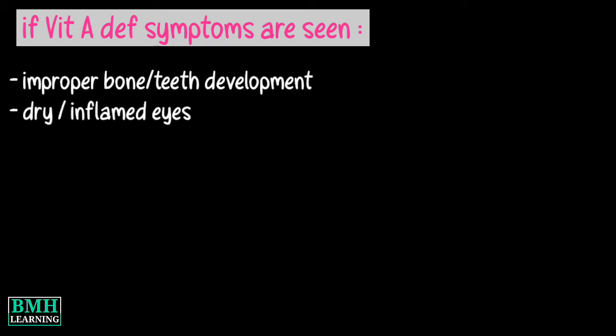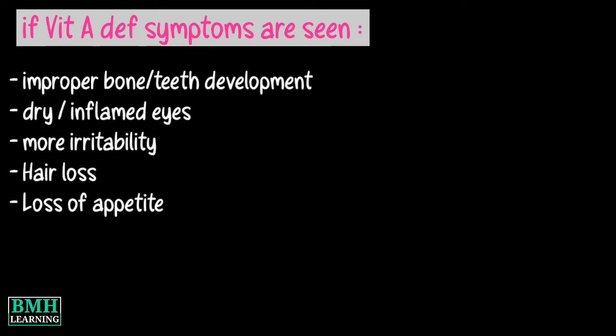Other signs include failure to produce enough tears, resulting in dry or inflamed eyes; feeling more irritable; hair loss; and loss of appetite.